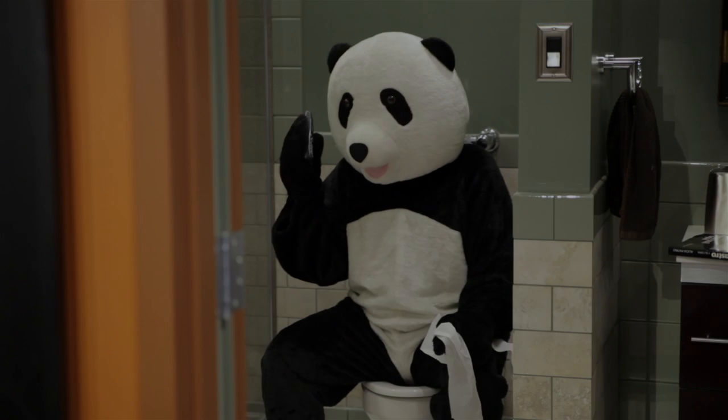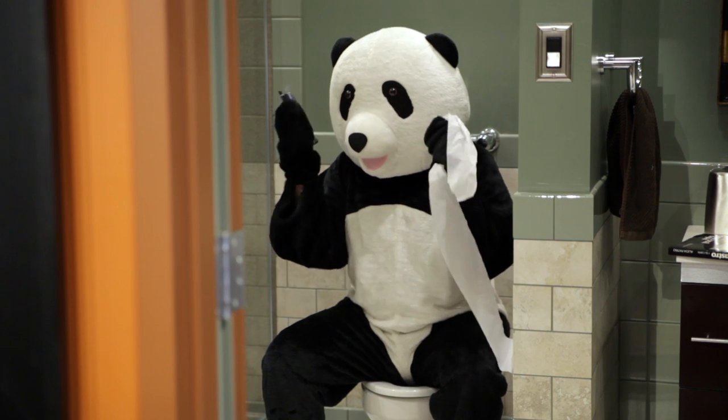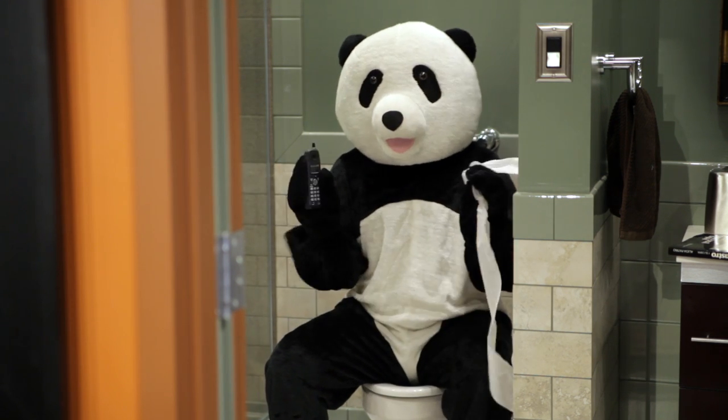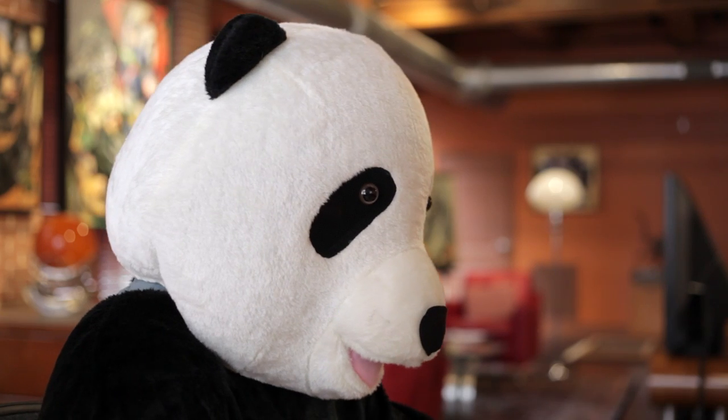I don't care what that adorable Justin Bieber thinks. Six seconds a video just won't cut it. Hey, I'm Peter Panda. Most people know me, of course, as the inventor of social media. You're welcome, by the way. But that's neither here nor there.